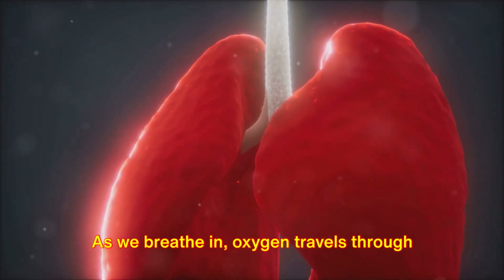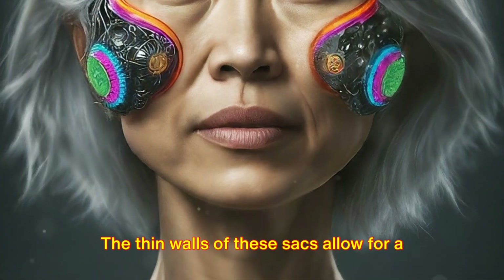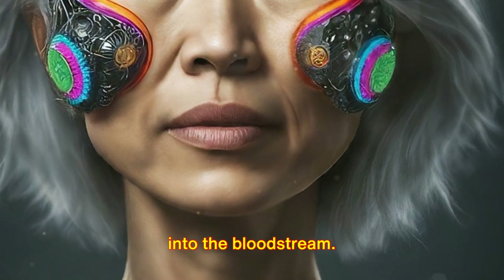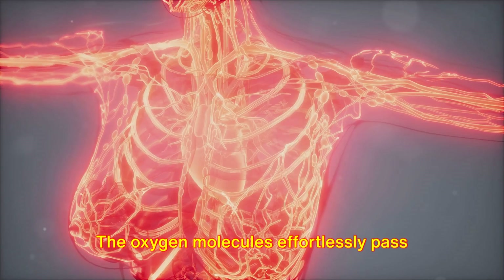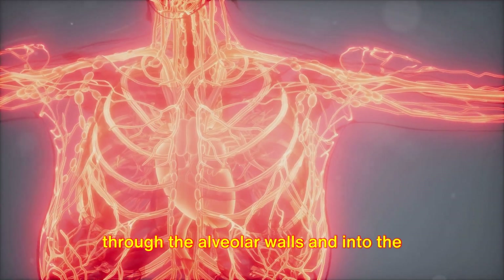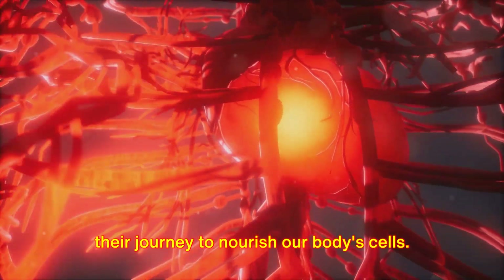As we breathe in, oxygen travels through the airways and reaches the alveoli. The thin walls of these sacs allow for a quick and efficient transfer of oxygen into the bloodstream. This is where the magic happens. The oxygen molecules effortlessly pass through the alveolar walls and into the capillaries, joining the bloodstream on their journey to nourish our body's cells.